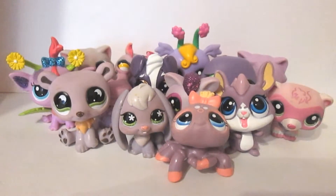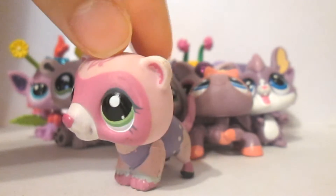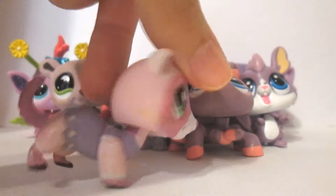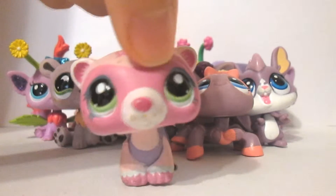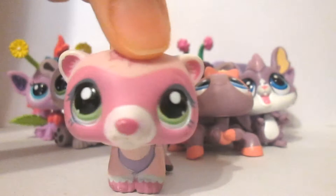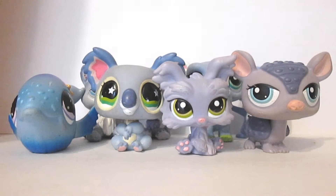Here are all of my purple LPS. My favorite one is Sparkling Stone because she's just so pretty and beautiful. I think she has a lot of character and personality to her, and she especially reminds me of my own original character named Elizabeth Wright. I'd love to find some way for her to play her because she's so awesome.